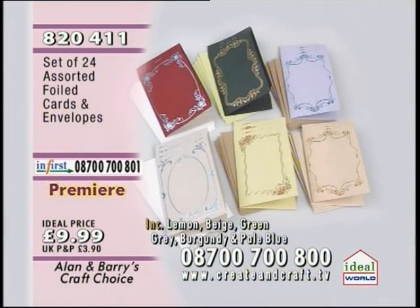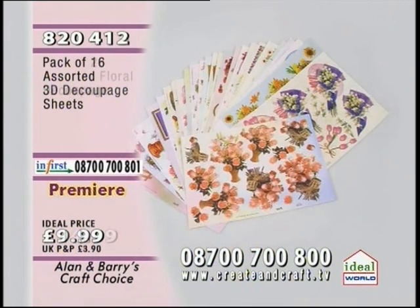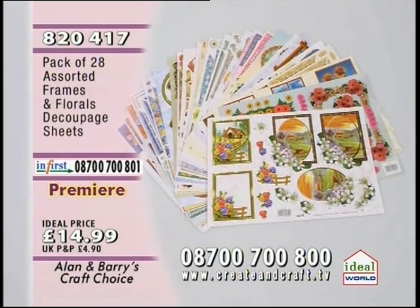Starting off with item 820411 — 24 assorted foiled cards and envelopes. Not only are the envelopes gorgeous, but the insides are beautiful as well. £9.99. Then we've got 3D decoupage — it's not ordinary decoupage, it's absolutely beautiful. They pop out, they make like pop-up cards. £9.99. Item 820412. Moving on to 820413 — the pack of 28 assorted floral decoupage sheets. Every one of these is different, with an absolutely incredible enamelled finish. £14.99. And then we've got 28 assorted frames and florals — £14.99. Item 820417.